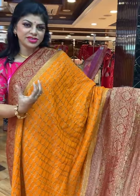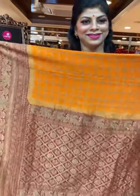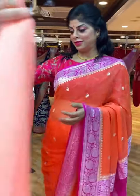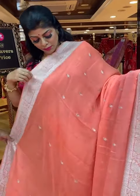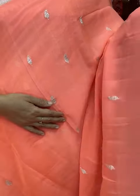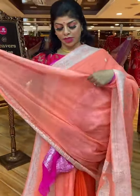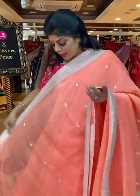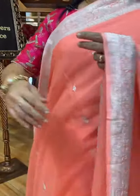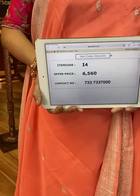Lovely mango yellow, orange and mango yellow, and lovely maroon — superb combination. Another gorgeous colour: lovely pastel shade, light peach. All over paisley booties with lovely rose border. Pallu is rose border with huge paisleys. Blouse is self-colour with border — you can go for contrast silver colour blouse. Saree pricing and details: 6,560, I4 is the code. Take a screenshot and send us on 733-733-7000.